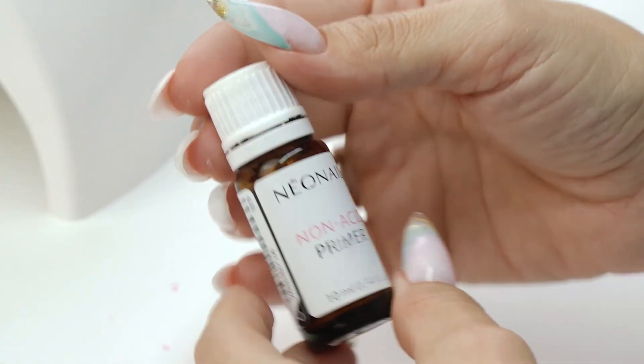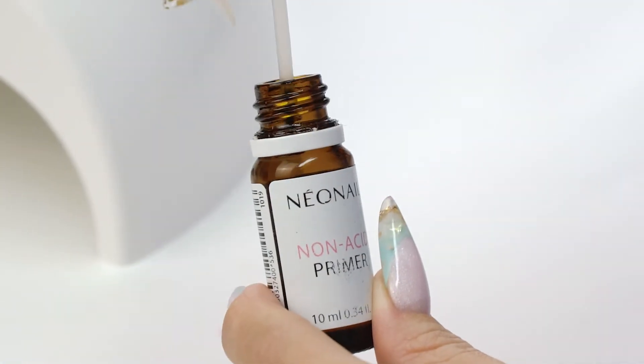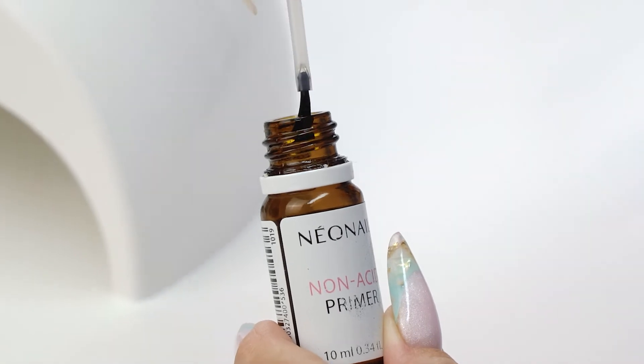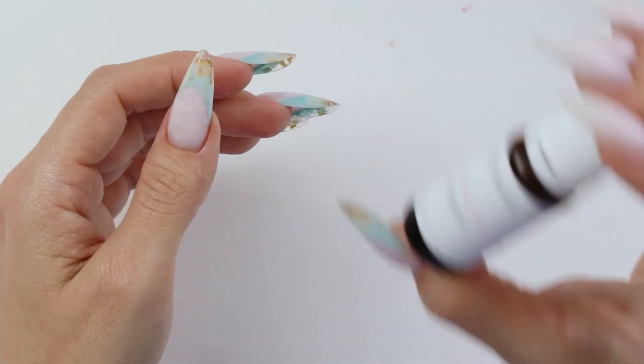The next product that I buy right after it runs out is this acid-free primer by the brand Neon Nail. This material is top quality. It provides perfect bonding between a natural nail and a coating. This 10ml bottle costs around $6. It comes with a brush and it's super economical. It provides perfect bonding, so I can highly recommend it to you.